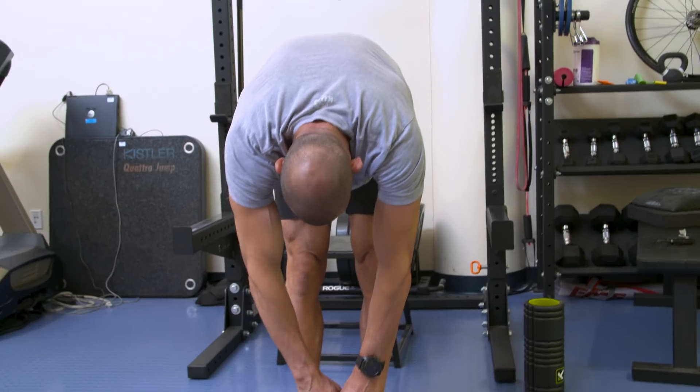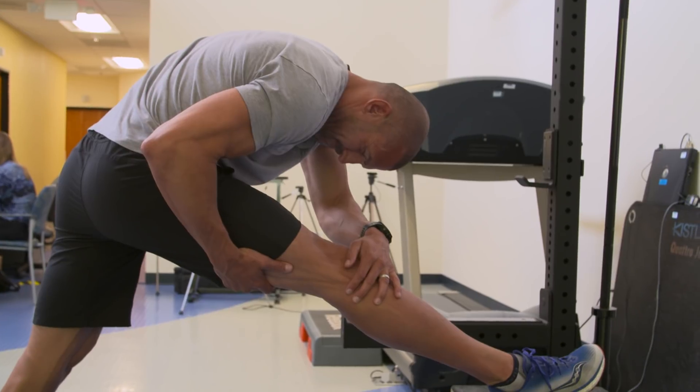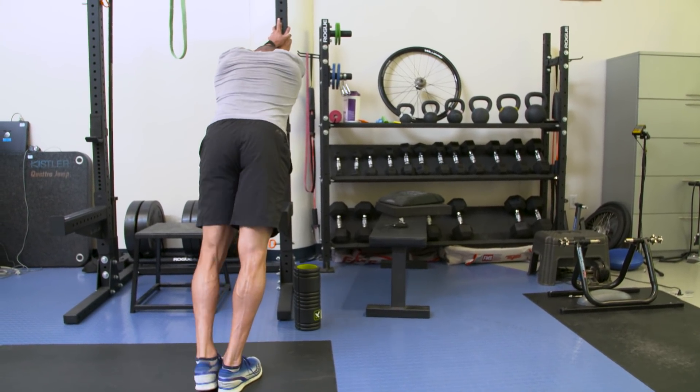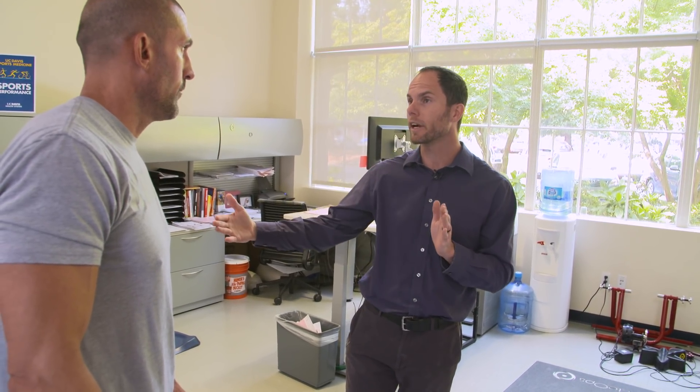We're basically gonna repeat the test that you did last time and really get a good handle on how your metabolic efficiency has shifted. Number one is the crossover point, the metabolic efficiency point, where you're 50% fat and 50% carbohydrate. Shifting that on the graph as far to the right as we can, basically saying that you're able to burn more and more fat at a higher intensity. Part two, and I think this part gets overlooked a lot, is looking more into the lower intensities and does the graph actually diverge?